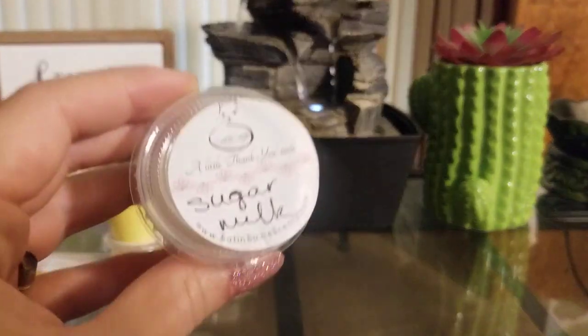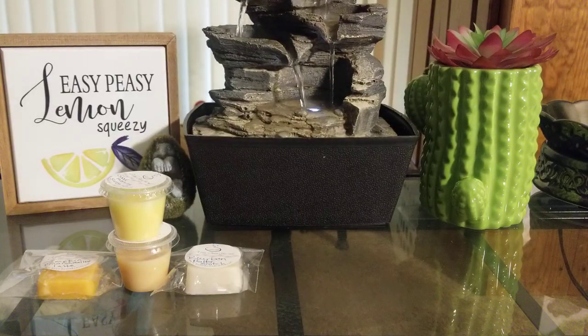Then I got one in Sugar Milk, which I will melt all day every day. Hers is obviously so good. I love her sugar milk scents.